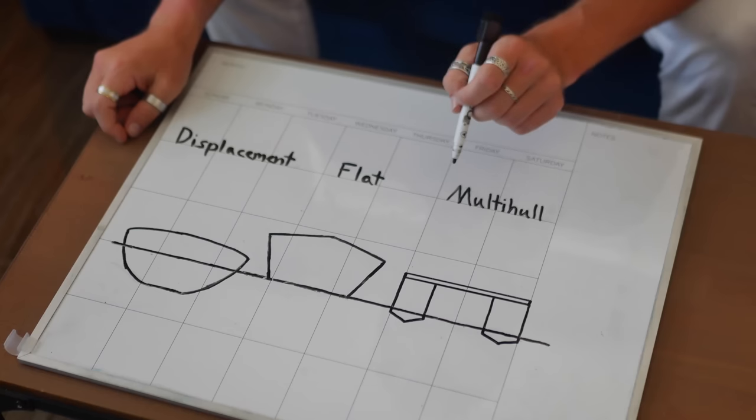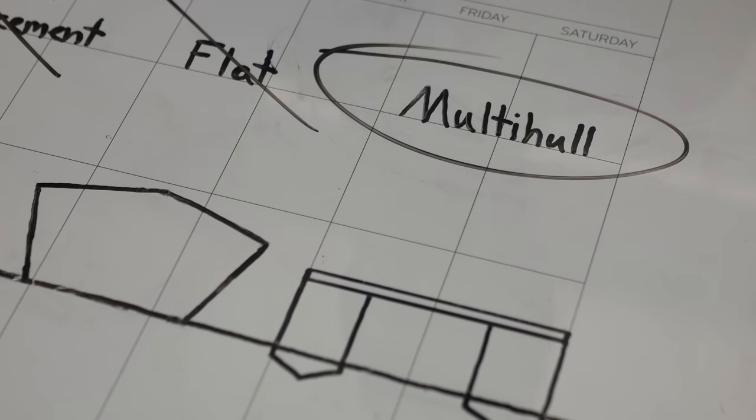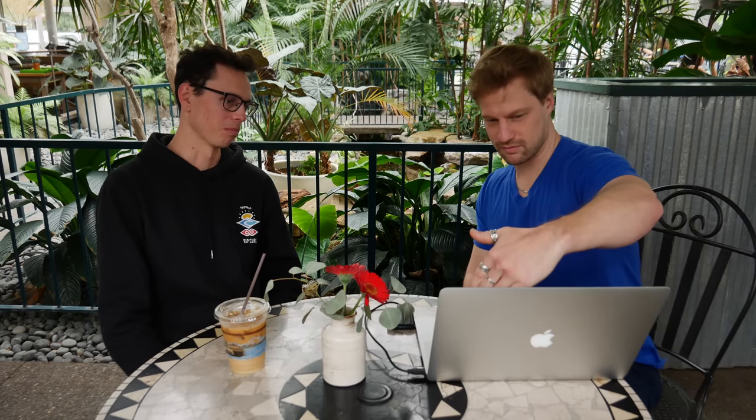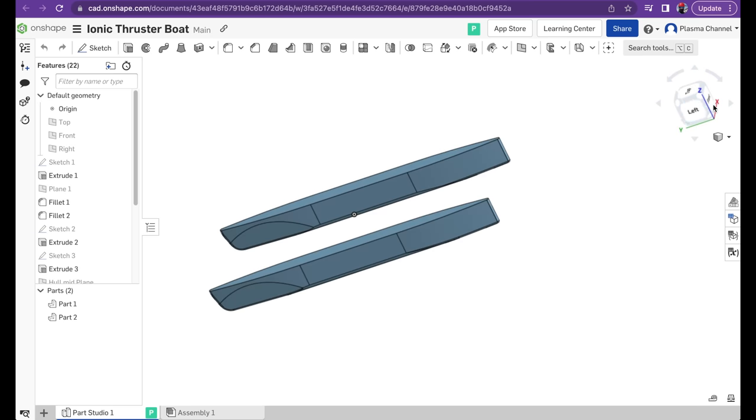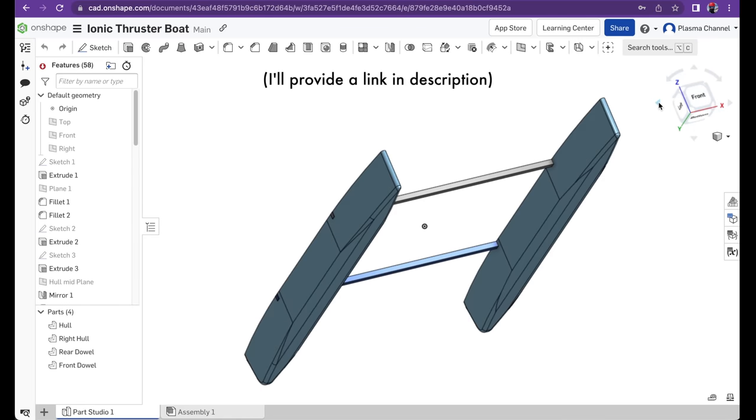Choosing the best hull shape was going to be important because I'm dealing with less than an ounce of thrust. I went with a multi-hull design, drawing inspiration from catamarans because they're really stable. To optimize the shape, I reached out to my friend Daniel — he runs the RC Test Flight channel and has been doing RC boats and airplanes for well over a decade. We met up at my favorite place, Molebacks, which is essentially a jungle that serves coffee. We both use Onshape for 3D modeling, so we took advantage of its collaborative feature. He got to work building the catamaran hulls while I set my sights on the body and high-voltage electronics.